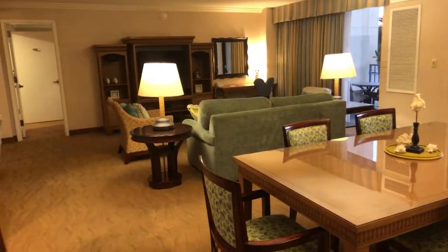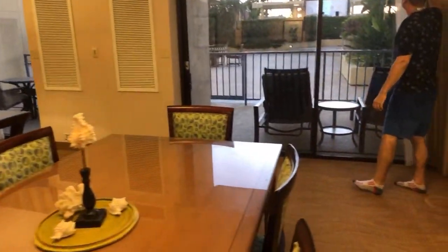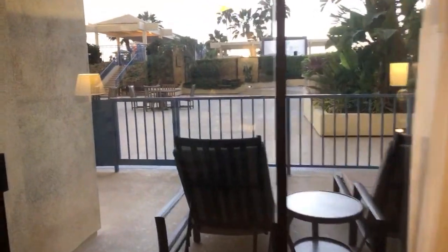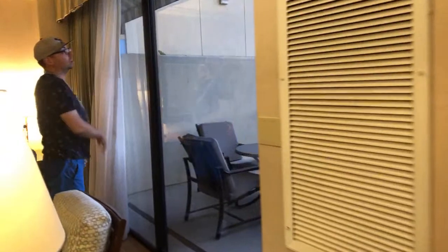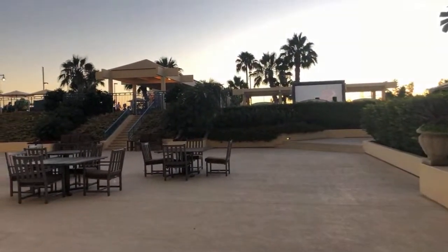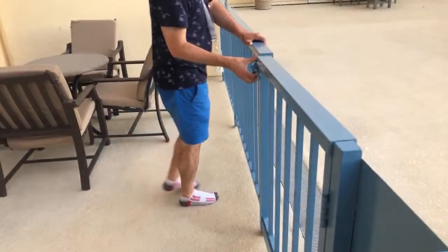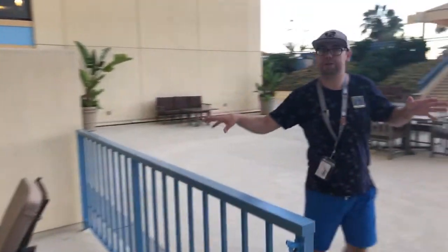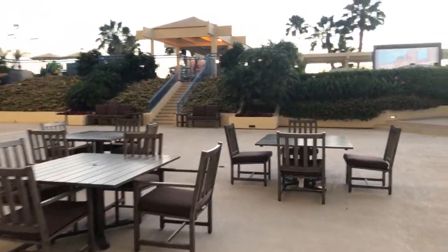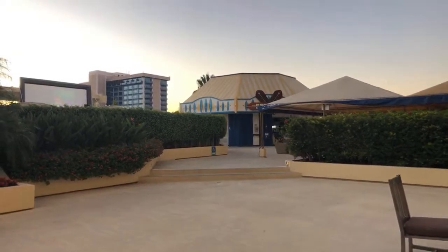My favorite part is the large windows. You've got windows in the bedroom and then two patio windows here. You can probably watch the fireworks from right here — this is amazing. Literally the pool is right there. And if we go over this way you can see the little gate going out, with the patio bar right there, so you can grab a drink and take it back to your room.